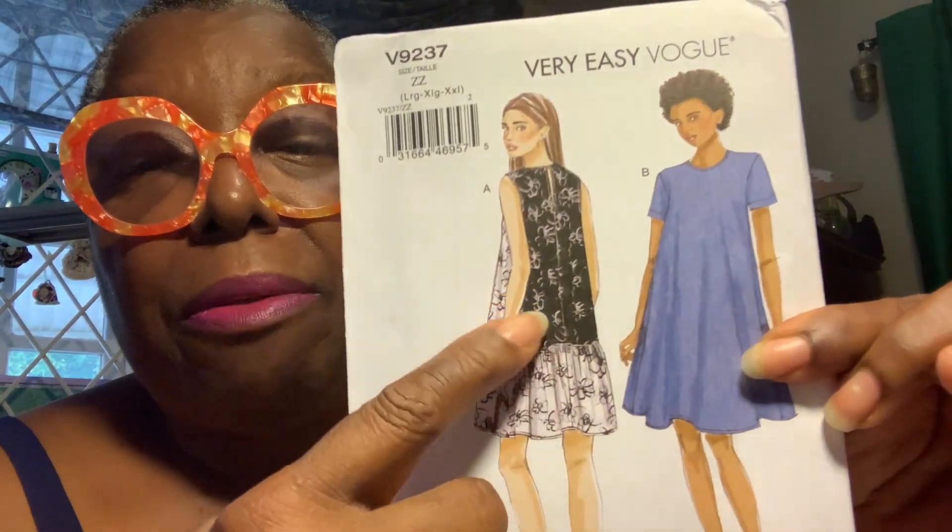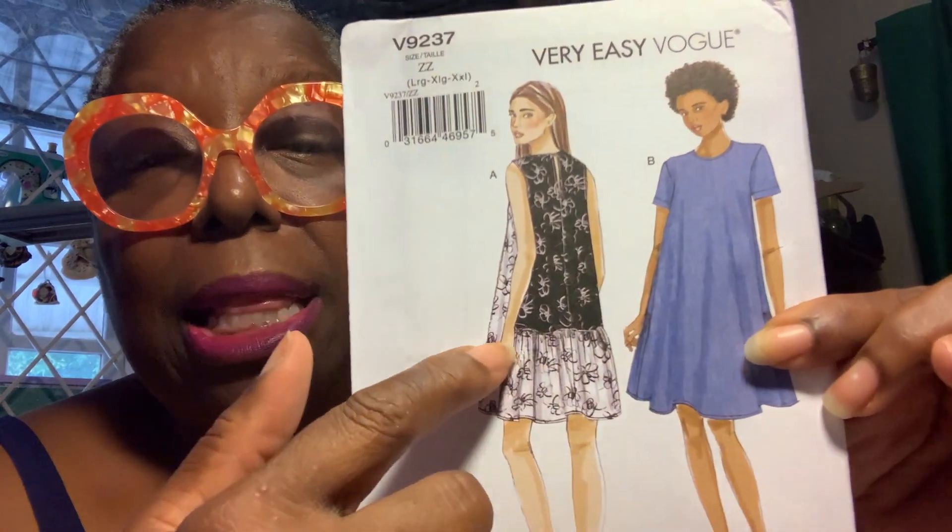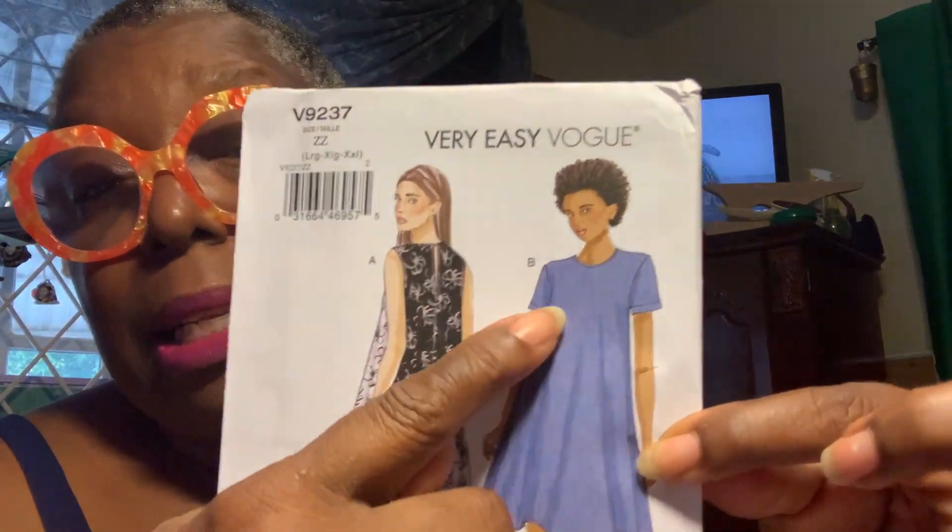I liked Vogue 9237 because it looks like it could go with sneakers, sandals, or heels — it had everything. I love the two-tone fabric and the gather in the back. I love myself some gathering, and I like the way this presents. It's a perfect place for necklaces and accessories.